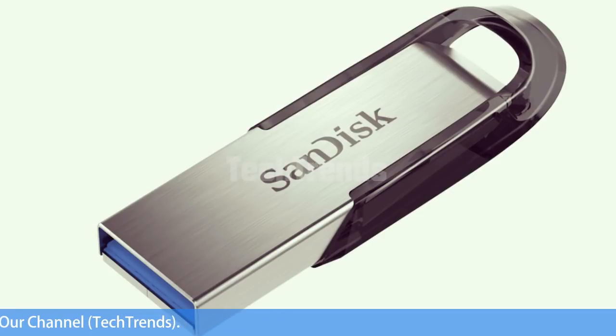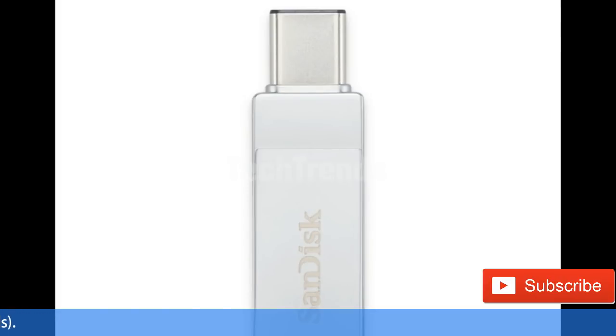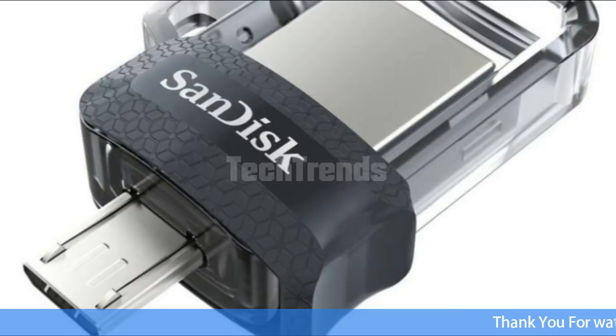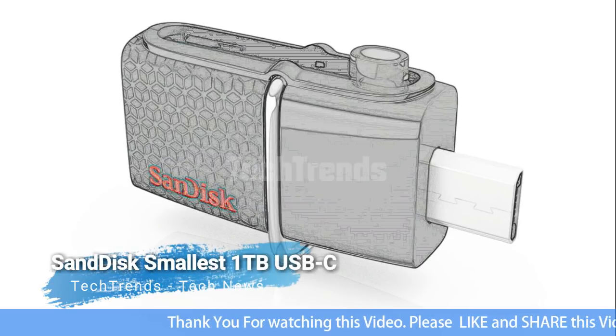The SanDisk prototype fully embraces USB Type-C instead of clinging to the past with USB 3.0, meaning you'll be able to use it to directly transfer storage to an Android phone in addition to computers.